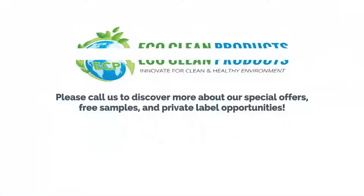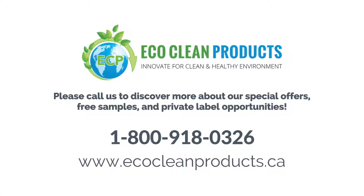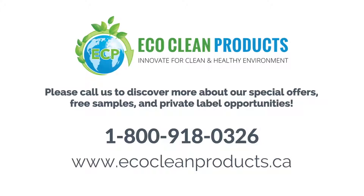Please call us to discover more about our special offers, free samples, and private label opportunities. It's the only way to experience the Sparky difference for yourself.